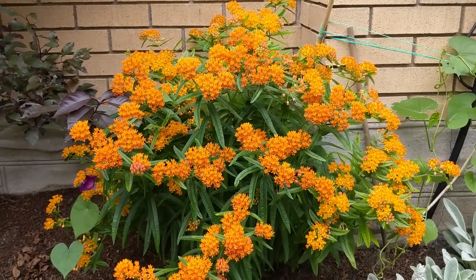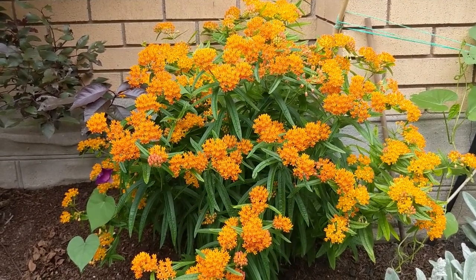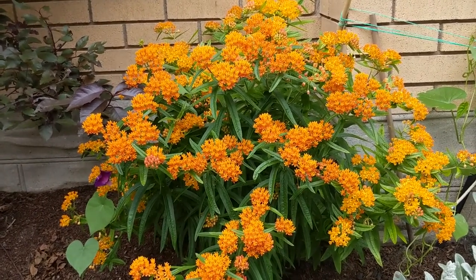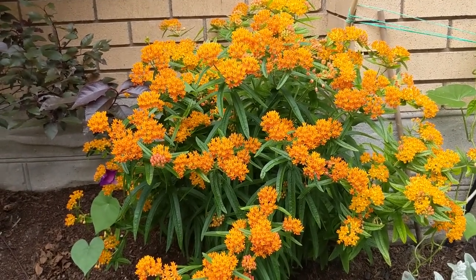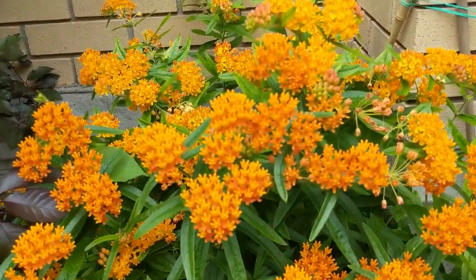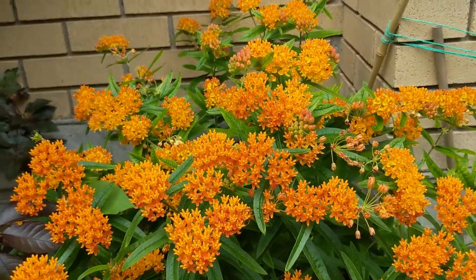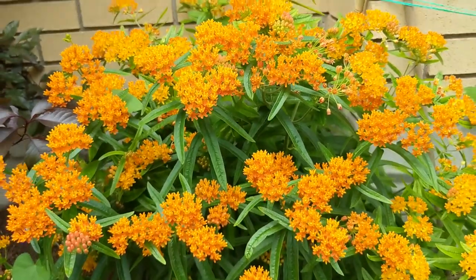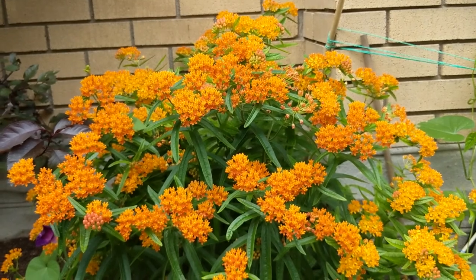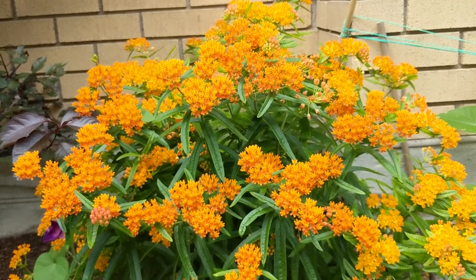Here we have our butterfly weed and it really is at its glory — absolutely gorgeous with its bright orange flowers. Everything is in bloom and it's been in bloom for a week or two now. Look at these gorgeous flowers; it's just buzzing with energy. There are so many things coming to visit it in the daytime — we've got bees, we've got butterflies. I'm really hoping that we might get a monarch egg or two and maybe some monarch caterpillars, but we haven't seen anything yet — we'll keep our fingers crossed.